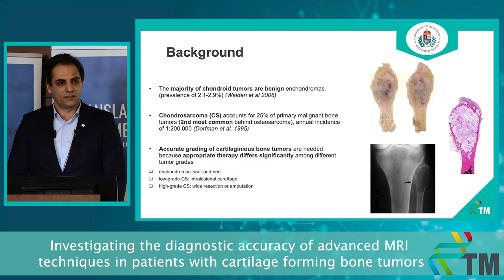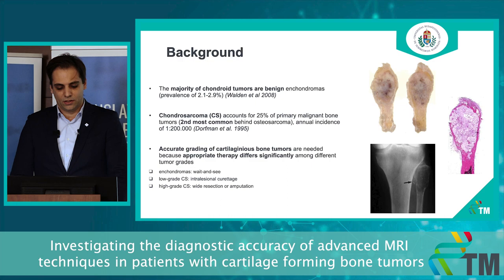The prevalence of enchondromas is 2–3% of the general population. Their malignant counterparts, chondrosarcoma, accounts for about 25% of primary malignant bone tumors, but its incidence is very low. It is a very rare tumor.